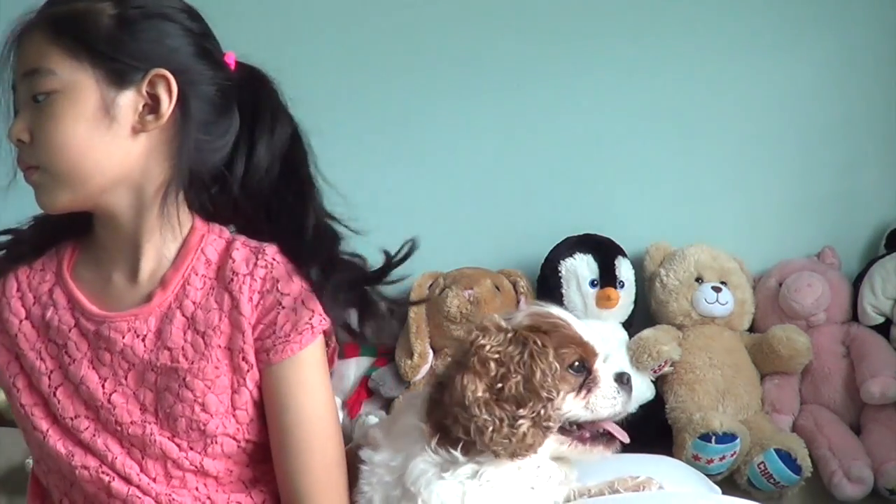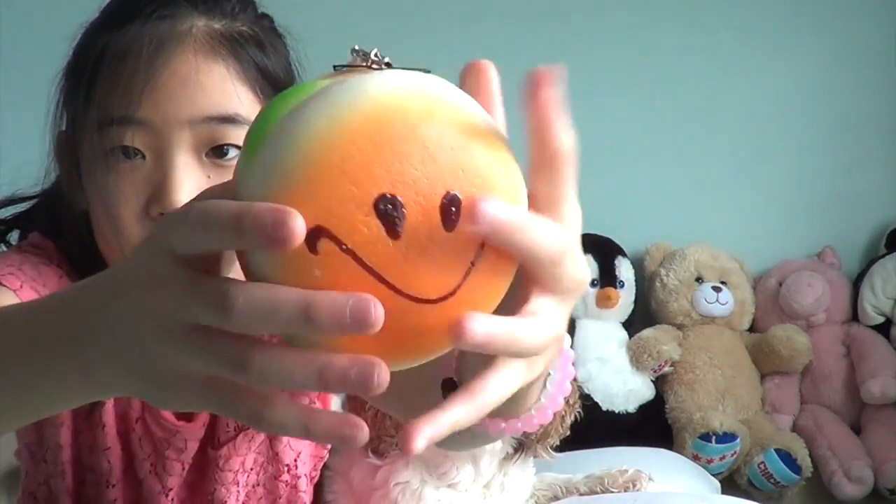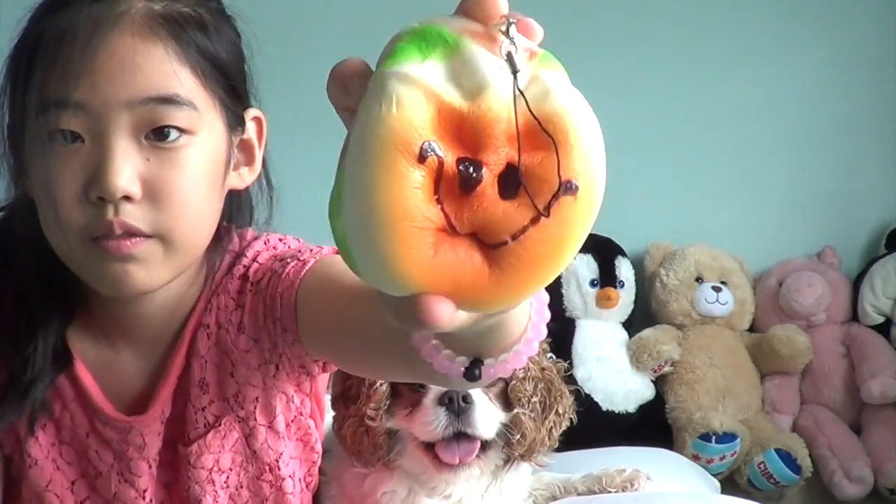She's trying to eat it — maybe she likes the taste of it. Next squishy is this burger. She's trying to eat it too. She has licked all three of these squishies, and this one smells like chemicals.